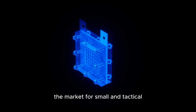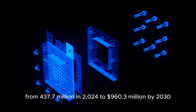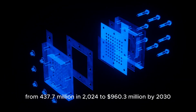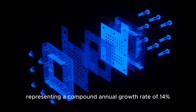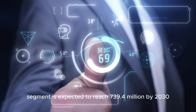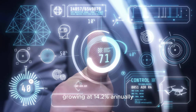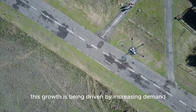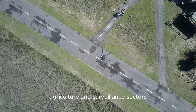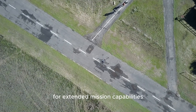The market for small and tactical UAV fuel cells is projected to grow substantially, from $437.7 million in 2024 to $960.3 million by 2030, representing a compound annual growth rate of 14%. The military UAV segment is expected to reach $739.4 million by 2030, growing at 14.2% annually. This growth is being driven by increasing demand for long-endurance UAVs across defense, agriculture, and surveillance sectors, with defense applications leading the way.